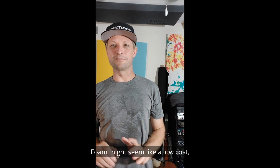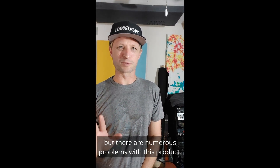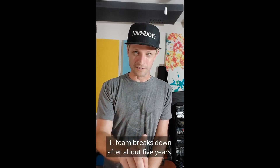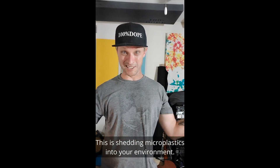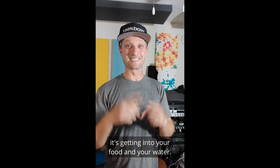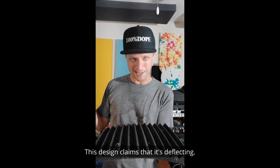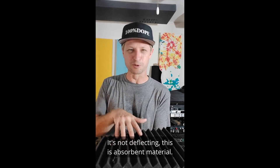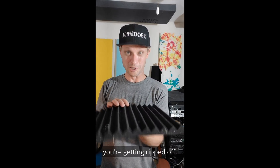Foam might seem like a low-cost non-toxic solution for acoustic treatment, but there are numerous problems with this product. First, foam breaks down after about five years. If it's shedding microplastics into your environment, you're breathing it in — it's getting into your food and your water. This is trash. This design claims that it's deflecting, but it's not deflecting; it's absorbent material, just less absorbent material. You're getting ripped off.